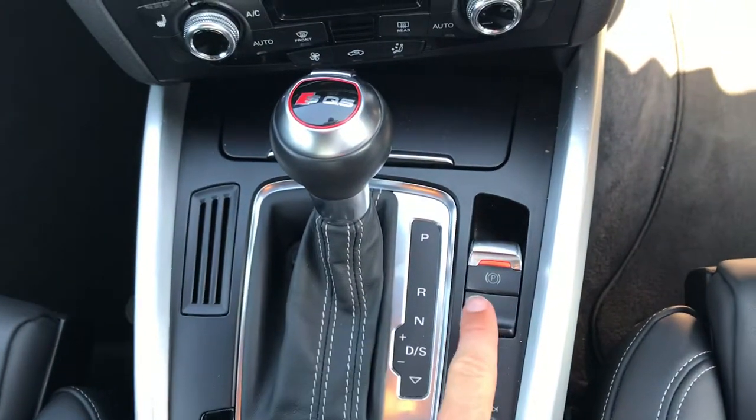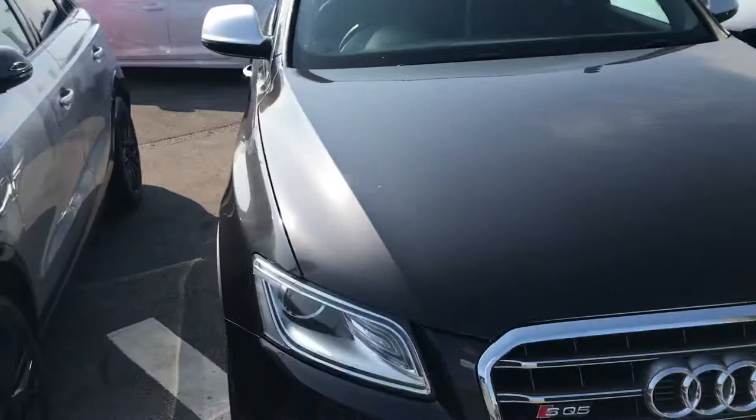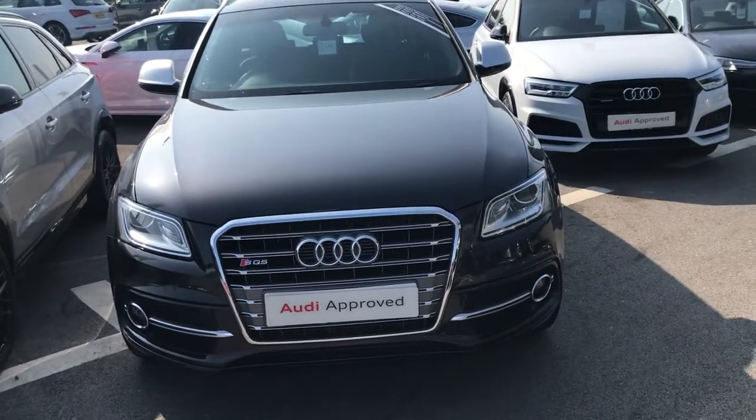There's confirmation of the automatic transmission and an electric parking handbrake, plus extra storage under the centre armrest. For any further information on this SQ5, give us a call on 01254 668 777. Thank you for watching.